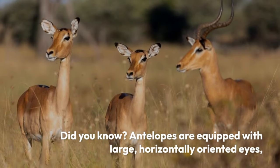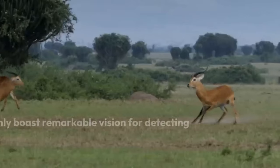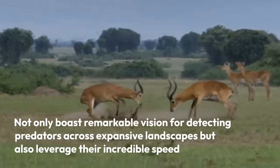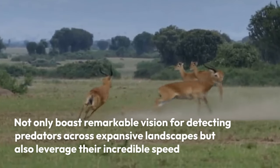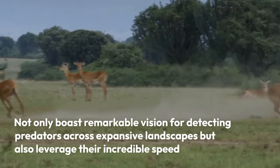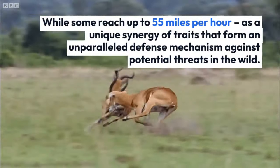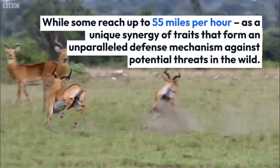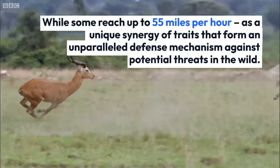Did you know? Antelopes are equipped with large, horizontally-oriented eyes, which not only boast remarkable vision for detecting predators across expansive landscapes, but also leverage their incredible speed — with some reaching up to 55 miles per hour — as a unique synergy of traits that forms an unparalleled defense mechanism against potential threats in the wild.